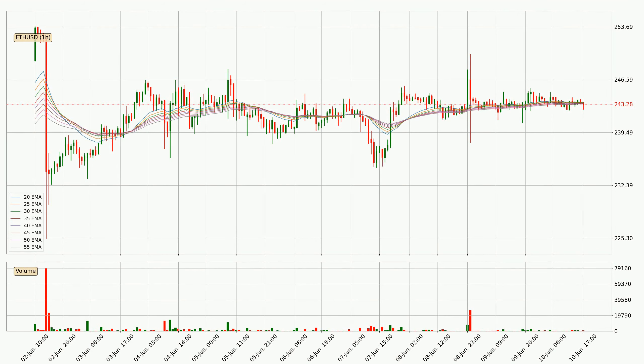Moving to the hourly exponential moving averages, the current price went below the hourly ribbon, so you should see if the price can jump back above the ribbon or it will play as a resistance to the upside, currently at around 243.